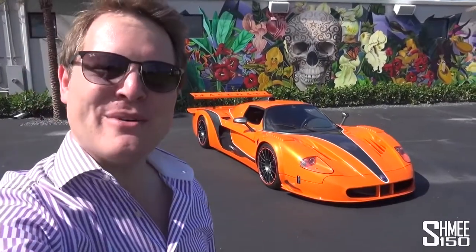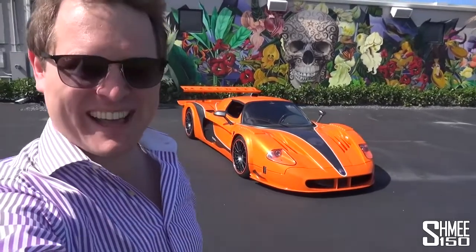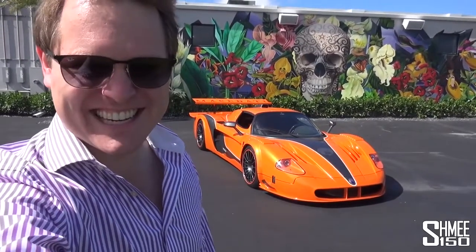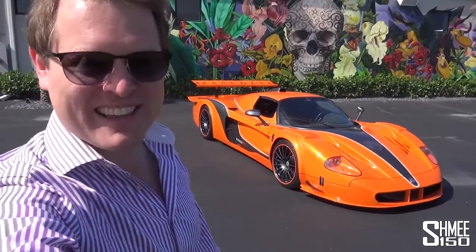Hi guys, I'm Shmi. Hello and welcome back to the channel where you join me here in the sunshine in Miami, Florida. We're at Iconic the Collection and today we're going to experience this — I'm catching up with Barry Skolnick.